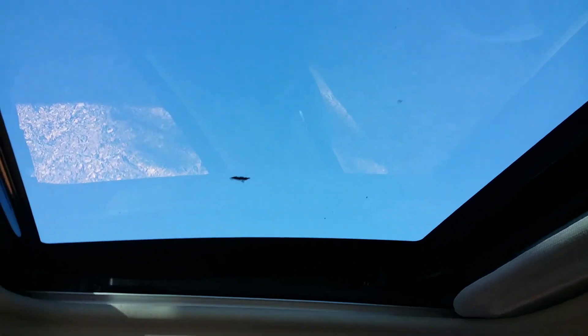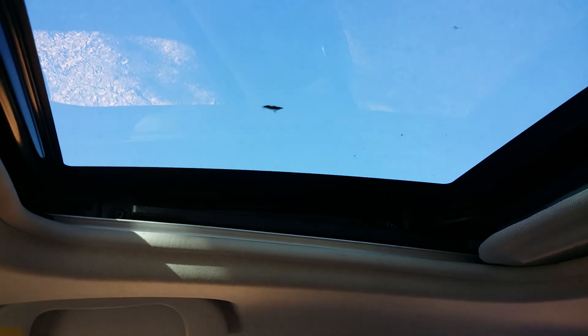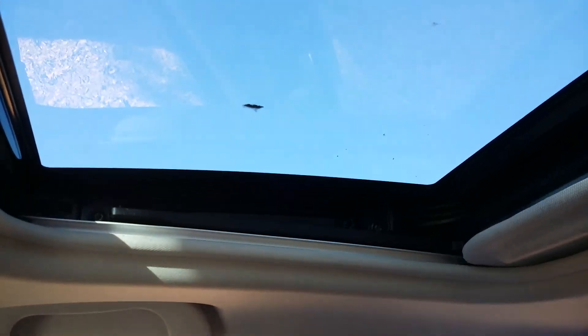Being the top-of-the-range model at this price, a couple of features it does have include full leather trim, which is very nice to have, and as standard on this particular model, there is a sunroof with a blind that closes across it to keep out the glare — a nice extra as well.